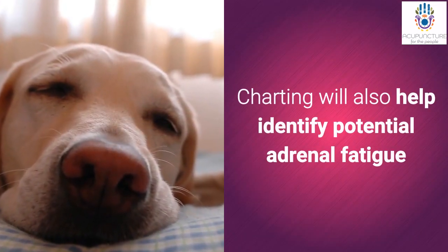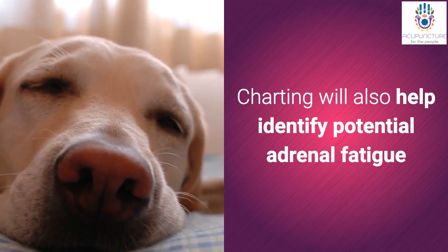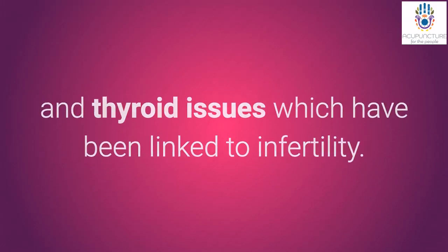Charting will also help identify potential adrenal and thyroid issues, which have been linked to infertility.